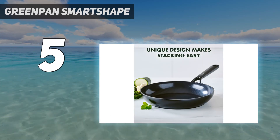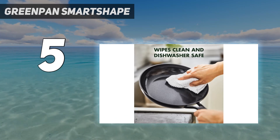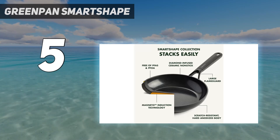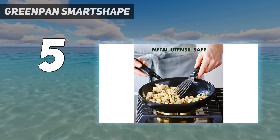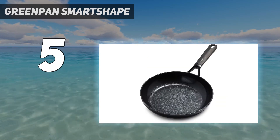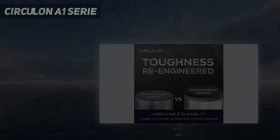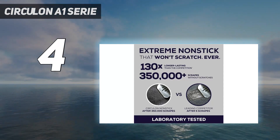The pan performed admirably, allowing fried eggs to move freely and flip with ease. The omelet left a tiny bit of pan residue but was released with a presentation-ready finish. We also love that the pan doesn't have any rivets on the inside, making cleanup a breeze. Our only major complaint was that it didn't maintain heat well, so the pancake took longer than we'd like to brown on the second side.